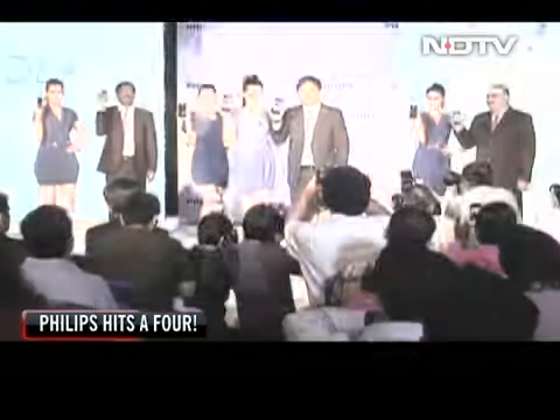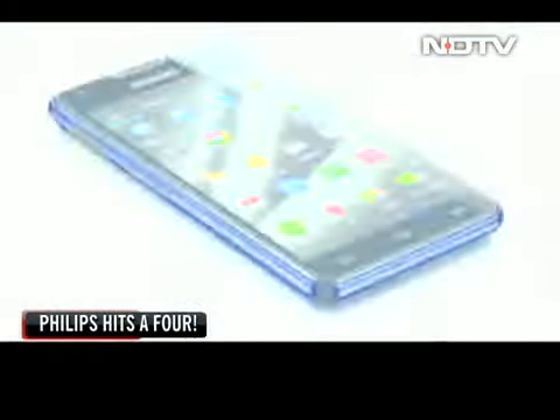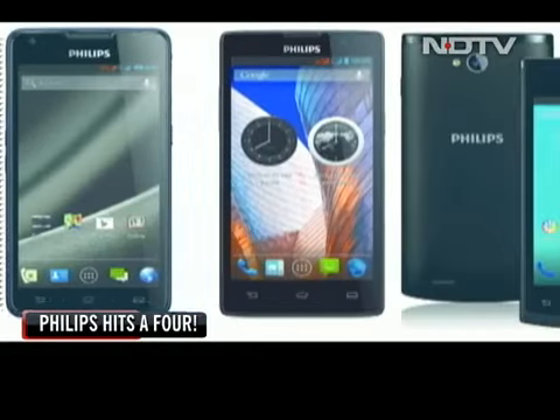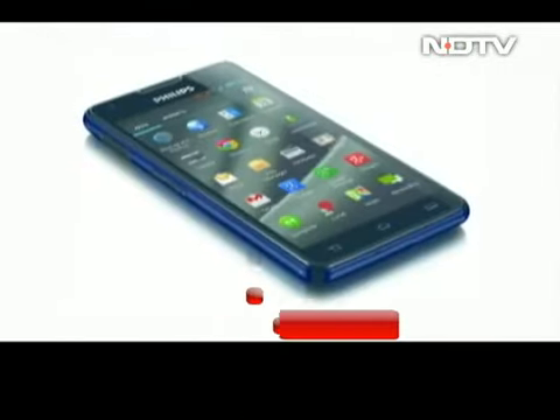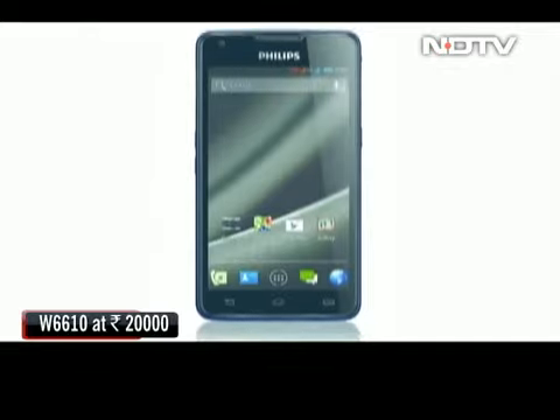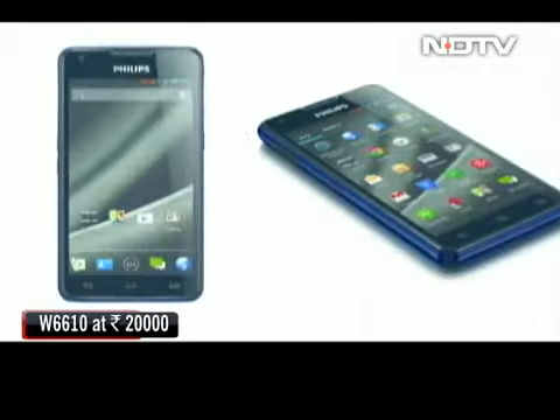Philips, a company long known for its Walkman, stereo systems and television sets, has forayed into the smartphone world — not one, not two, but as many as four new phones. The W6610 is a smartphone with a mammoth battery of 5300 mAh and claims to give 33 hours of talk time. It is priced at around 20,000 rupees.